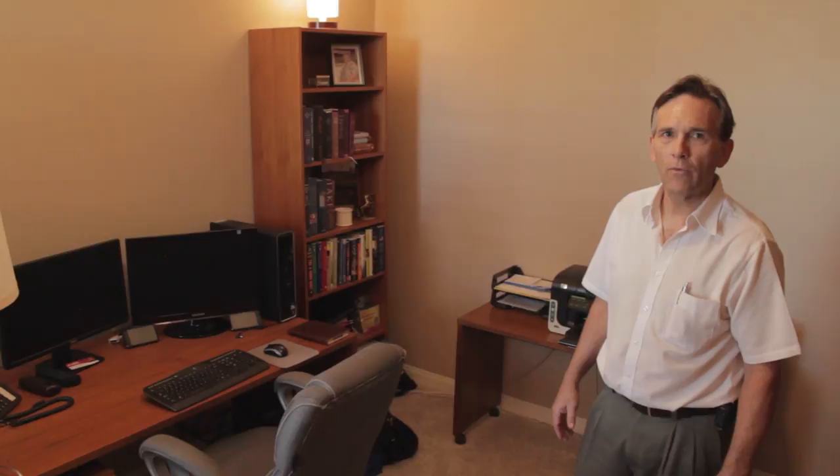We are here in a study right off the front entrance. This study features Cat 5 wiring here and in the entertainment center.